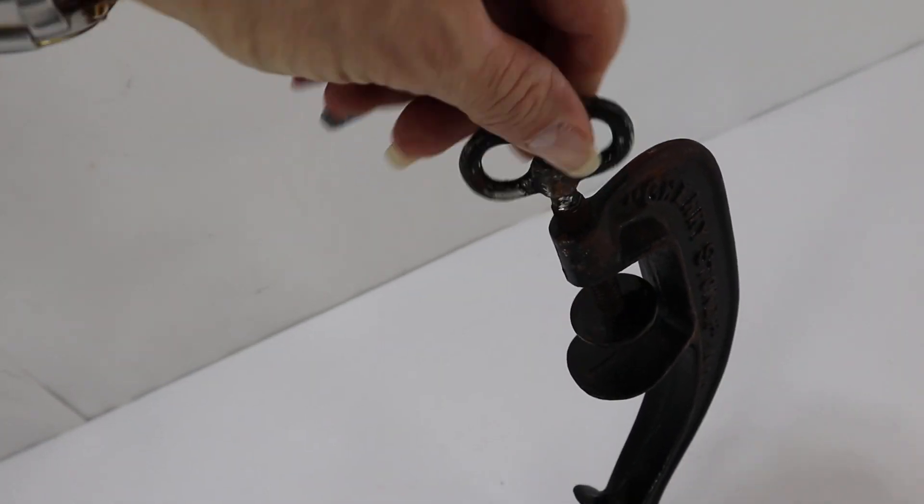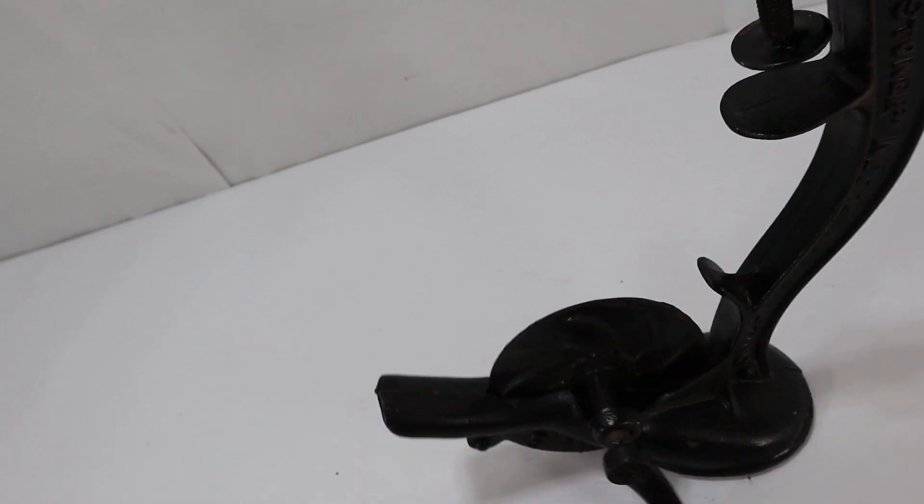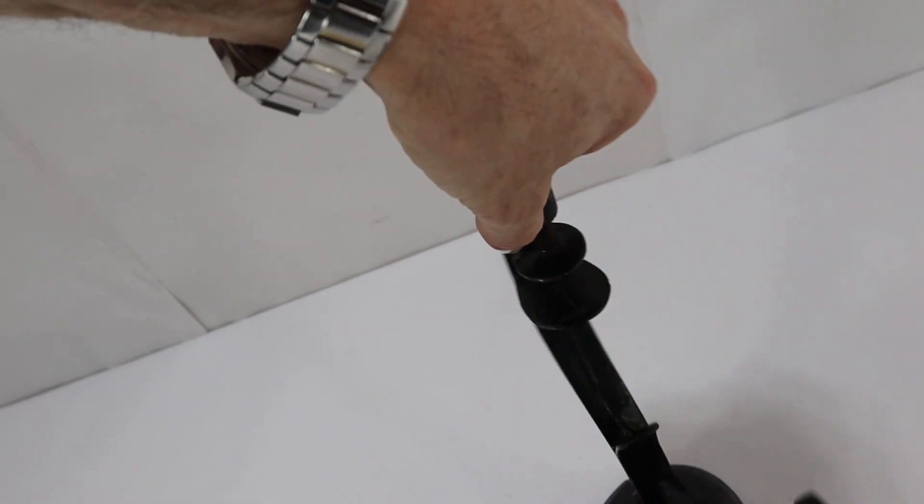Here's the mounting, it twists like it should. Here's the wheel, spins as it should. It's in nice shape.